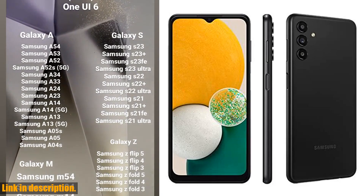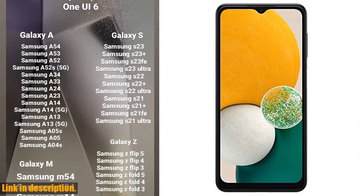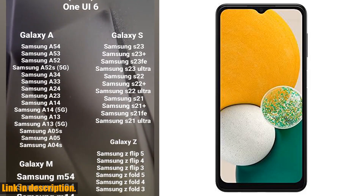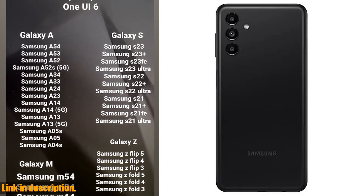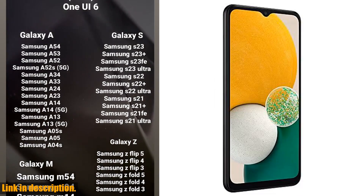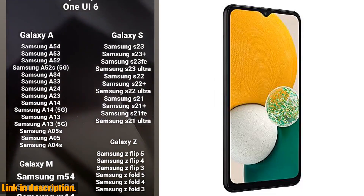That's not all — the triple lens camera lets you capture stunning photos and videos, and the infinite display ensures that everything looks crystal clear. Whether you're scrolling through social media or watching your favorite shows, you'll love the vibrant display and smooth 90Hz refresh rate.